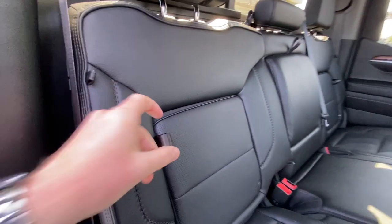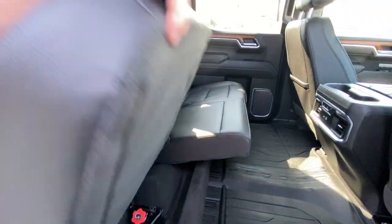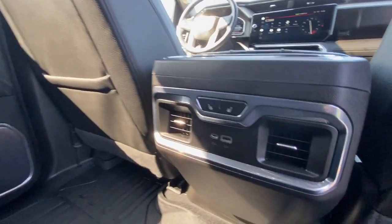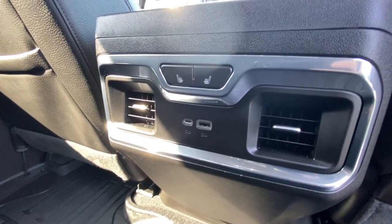Heading back inside the Denali, starting off with your in-seat storage. Seats are car seat ready and come in a 60-40 split. Cup holders come down in the middle, and there is a rear power sliding window. Bose audio continues throughout the back of the vehicle, and here in the center console we have the controls for the heated leather seats as well as two USB charging ports.